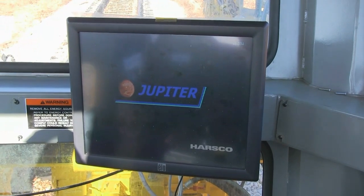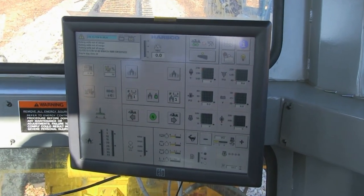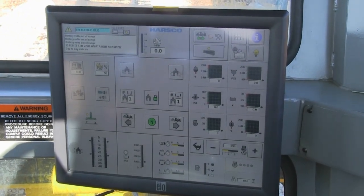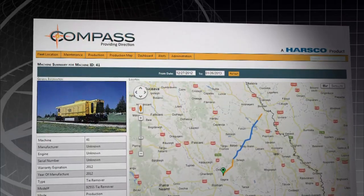The Jupiter control system was developed by Harsko Rail to deliver precise, computer-controlled applications for track positioning and continuous system monitoring. Compass takes onboard data collection a step further.